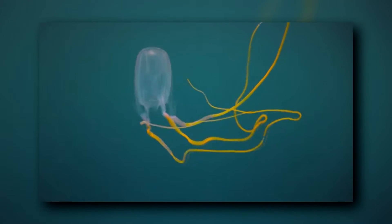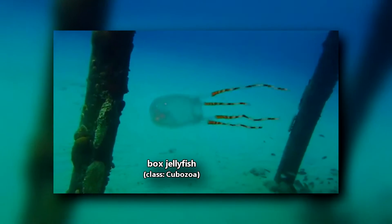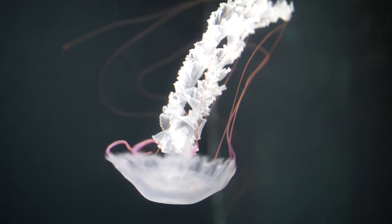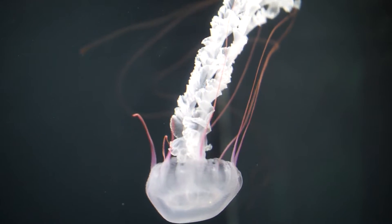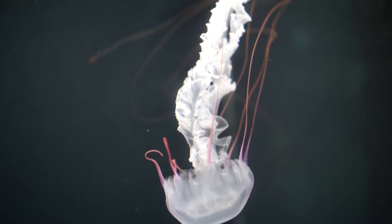Box jellyfish are called so because they are boxy in shape, and even their scientific name references their square structure. While these animals are certainly stinging cnidarians, they aren't technically true jellyfish, as they aren't classified in the same order — though they do share some similarities with true jellyfish, such as their life cycle.